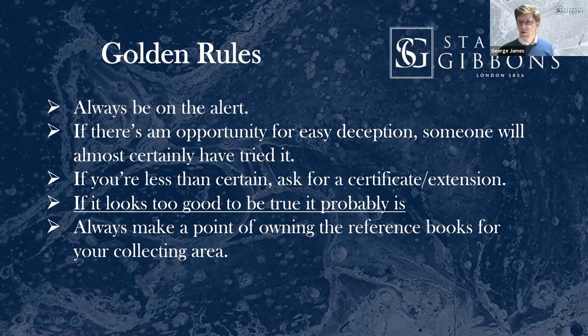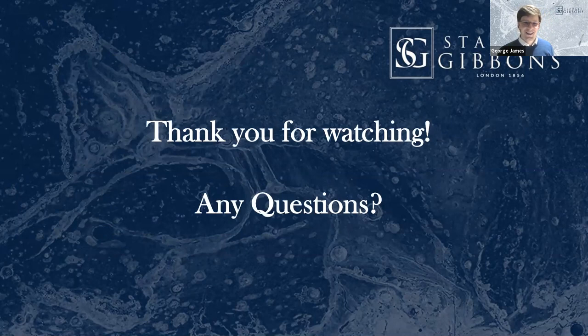Knowledge not only protects you from buying forgeries, it's a double-edged sword — it also allows you to spot bargains. So invest in the literature. Small-run philatelic books are expensive to produce, but if they save you buying one bad stamp for a few hundred pounds, they're always, always worth having. I hope that really helped. Thank you for watching and thank you for listening. If anyone's got any questions, I'd be glad to try and help.